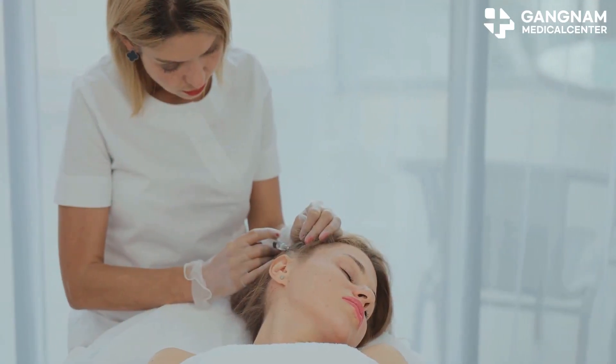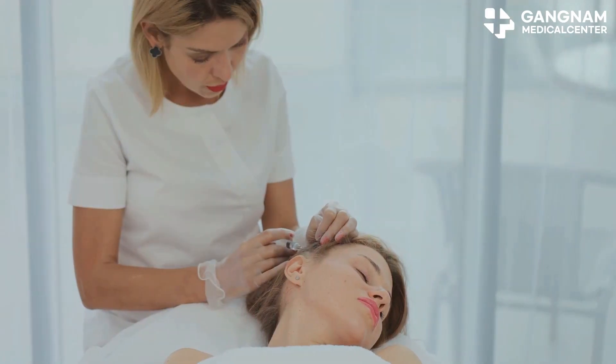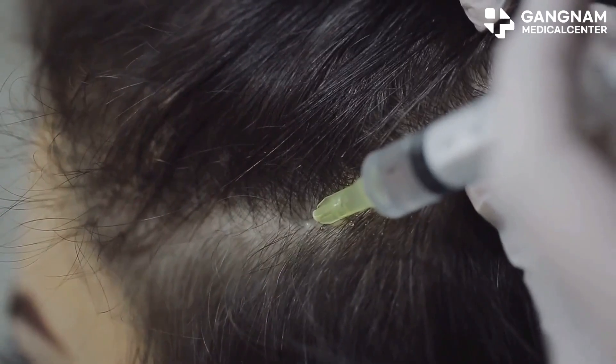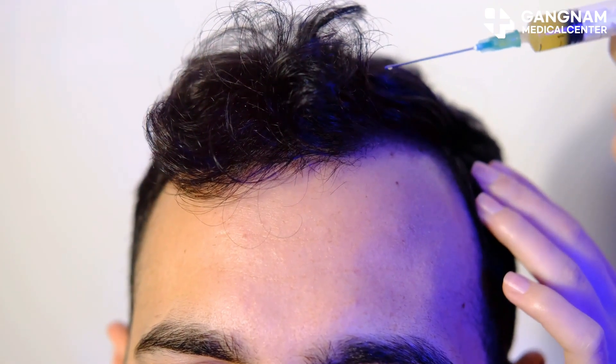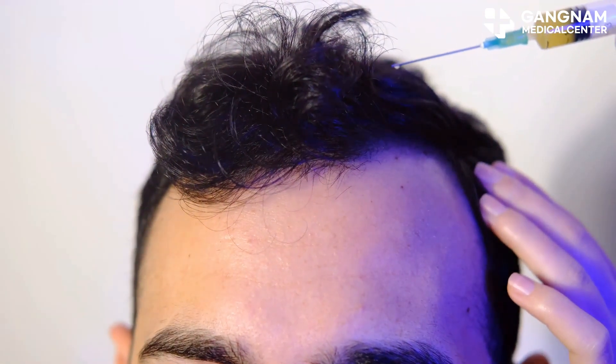All right, let's talk about the magic — how does stem cell therapy actually work to regrow hair? First up: hair follicle reactivation. When stem cells are injected around your hair follicles, they release growth factors and cytokines, which stimulate your hair follicles to start producing hair again.